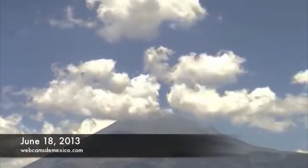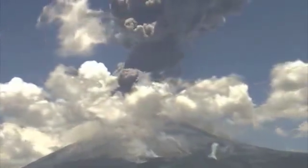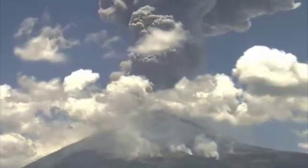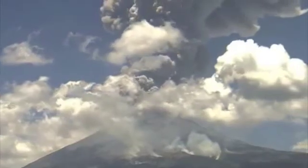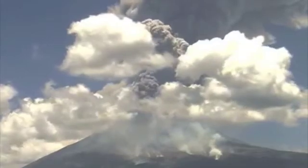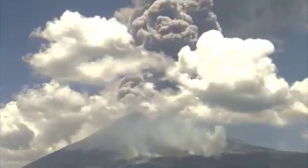The volcano is 17,802 feet tall. It is only about 43 miles from Mexico City in the state of Puebla. About 25 million people live in this region, so it's monitored on a regular basis to detect threats. There's a live webcam on the volcano 24-7, and this is footage from an eruption in June of 2013. It spewed lava rocks 2.5 miles in the air,